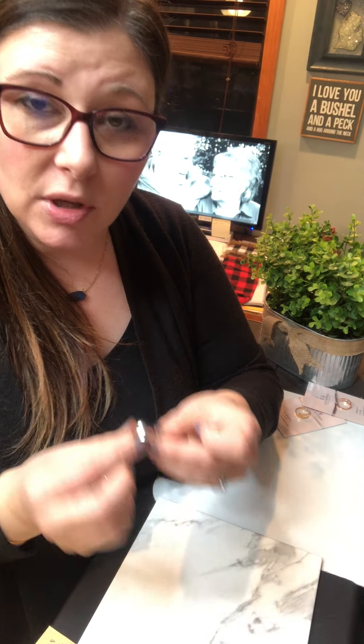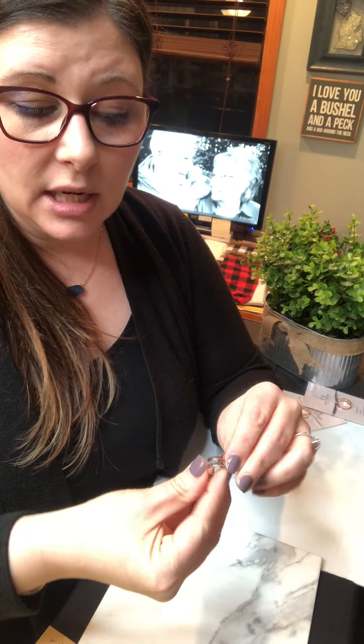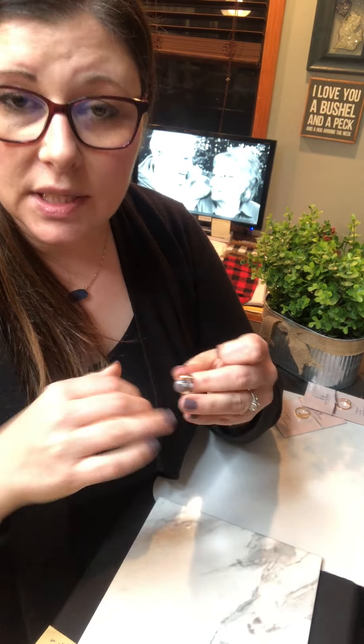This ring is fully adjustable. If when you get it you need to open it up or close it, you literally just kind of push it and it closes, or open it and it opens. So if you're at that holiday gathering and you have too much wine and you're like, 'Oh no, my fingers are swelling, I have to take my rings off' — nope. You just open up the ring and put it back on. It's that easy.